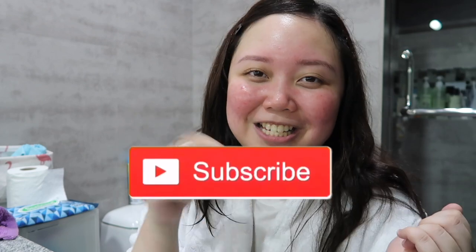So that is it for my 3-step skincare routine. I hope you guys enjoyed it. If you have questions, please just comment it below and I'll reply to you guys. Thank you guys for watching. Please don't forget to give this video a thumbs up, subscribe to my channel if you haven't, and click on that bell icon to get notified whenever I post something. See you guys on my next one. Bye!